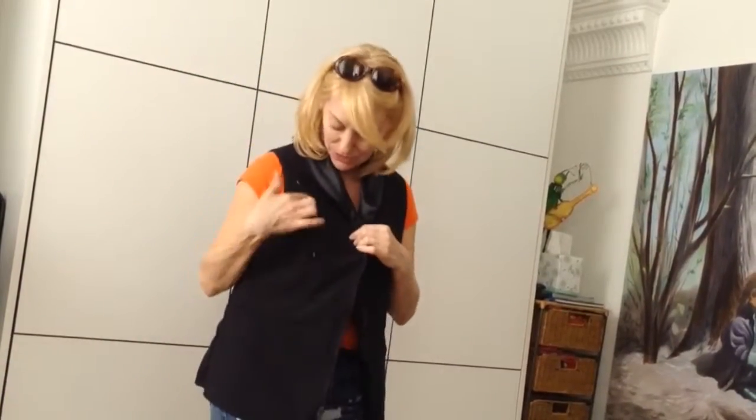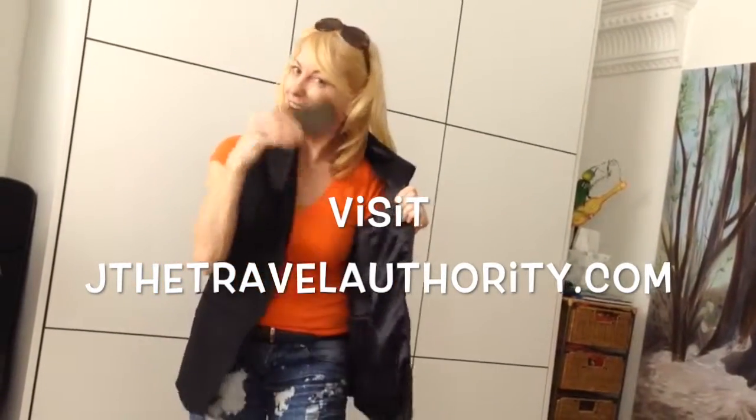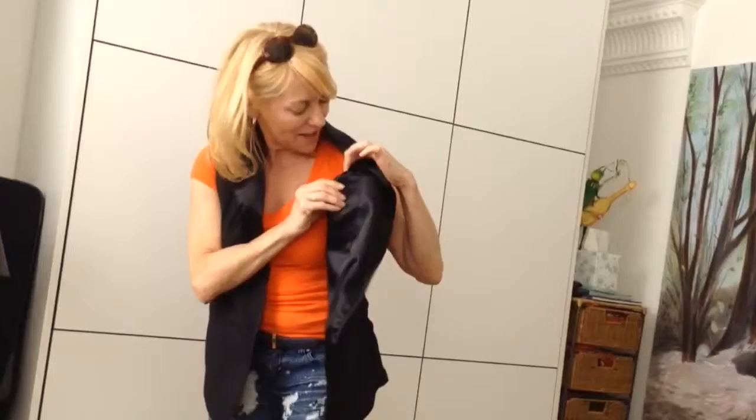It's got zippers — zip, zip, zip. You can't even see them. On the inside it feels nice and silky smooth. On the inside, where you saw me dig out my phone, and up here I've got my credit card hidden. Shh.